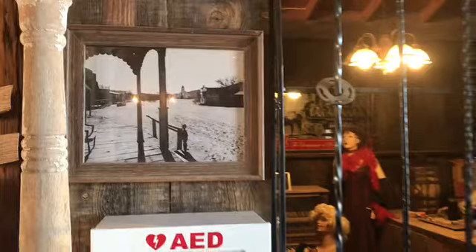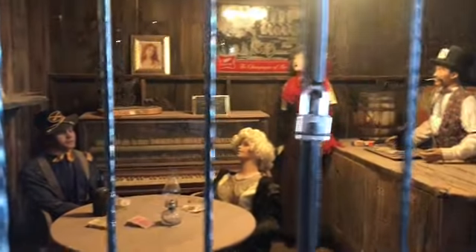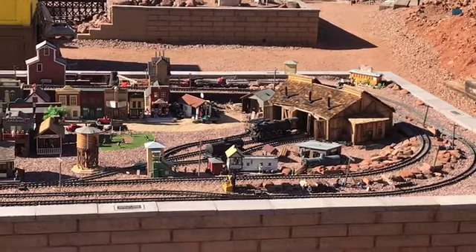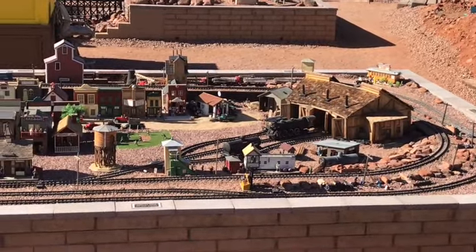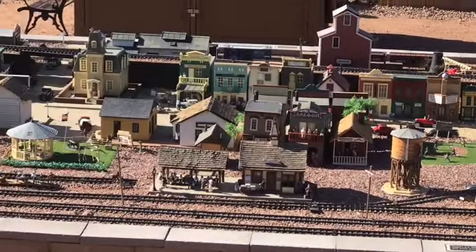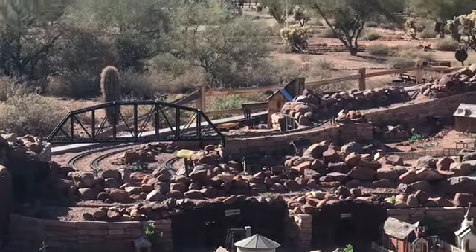Look at that loom. This is the Superstition Mountain Museum railroad — it is a replica of the old Western town. Very cool! Wow, that's huge — well, actually it's small.